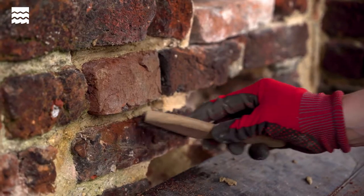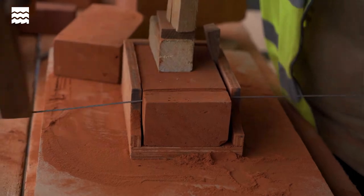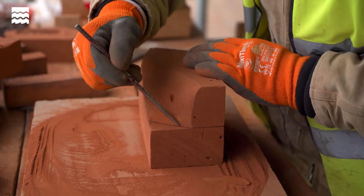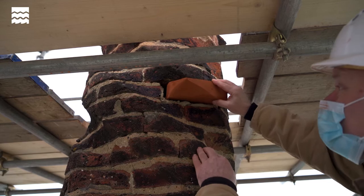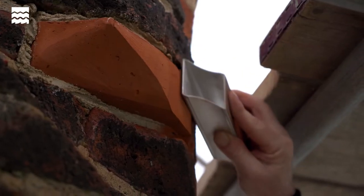We're very fortunate here — the repairs are being done by a very experienced craftsman, Lynn Mathias, and his firm Mathias Restoration. We've been doing this for around 30 years now, my son has recently joined us, continuing the work of my father, and really all the work we do is on properties like this one. We spend most of our time repairing and conserving the historic properties of this country.